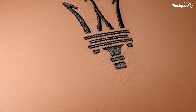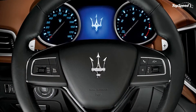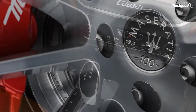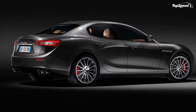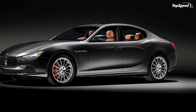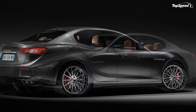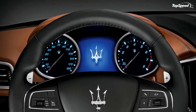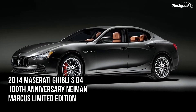The Maserati Ghibli SQ4 100th Anniversary Neiman Marcus Limited Edition has been dressed up in a fancy Grigio Maratia exterior color, which is a polished gray shade that really looks good under the lights. It also received gloss black door handles, a shadowline exterior trim, and commemorative center caps. These caps are hard to notice unless you're really looking at them up close, but once you see them, you'll understand why they're called commemorative.